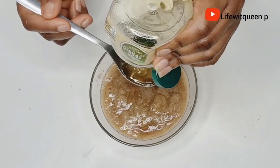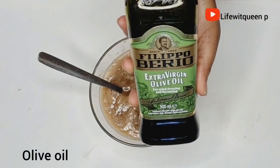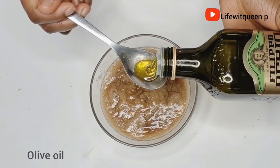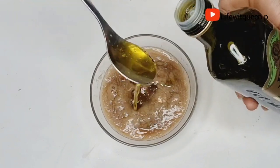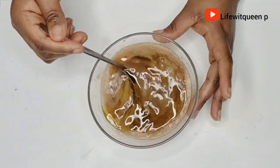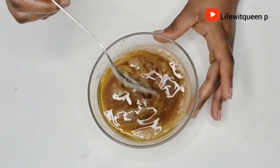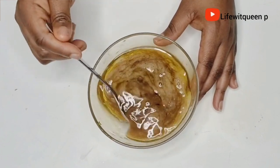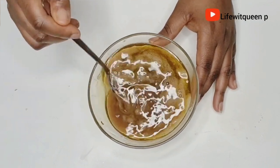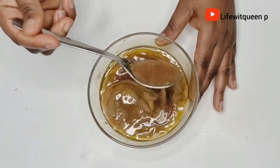I'm also going to add two tablespoons of olive oil. The reason I'm adding the honey and olive oil is because my hair is very dry. As I said, this part is optional — you don't have to add it, and if you do decide to add an oil, you can use any oil of your choice. Don't feel the need to use the same oil I'm using.